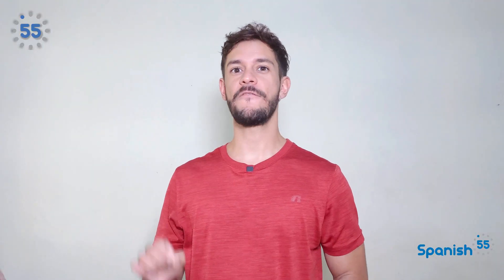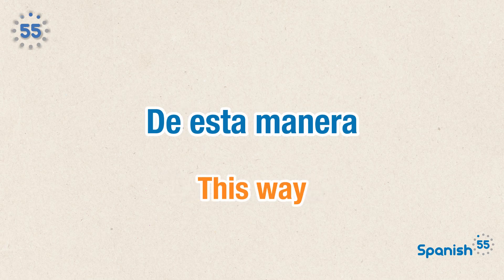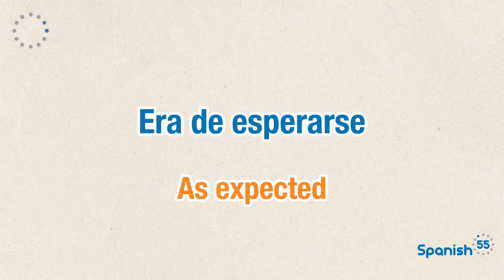And lastly, here are some very short but useful expressions. De entrada — to begin with. De esta manera — this way. De todos modos — anyways. Era de esperarse — as expected.